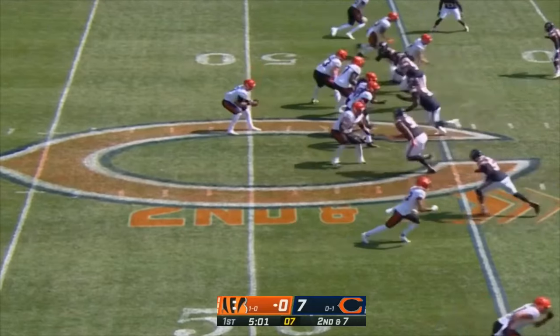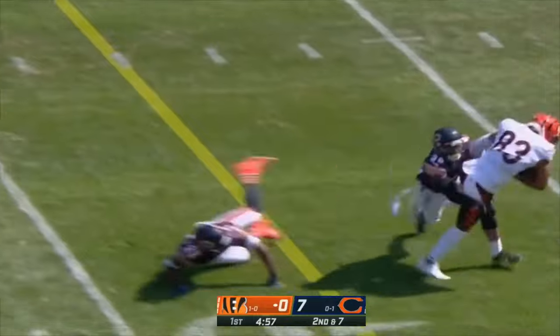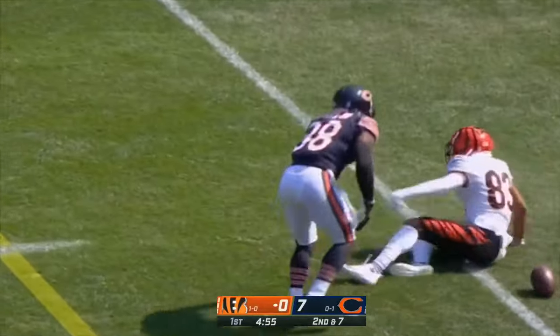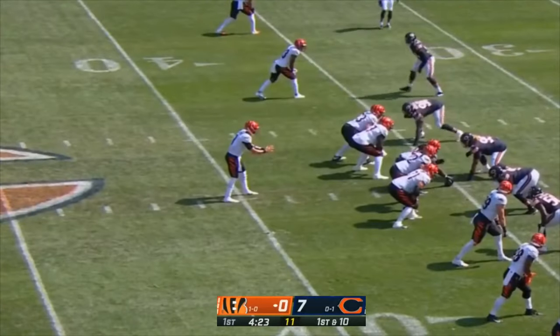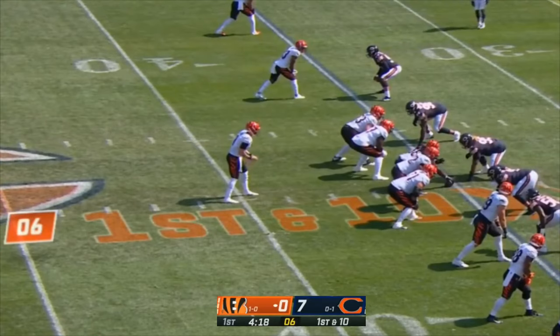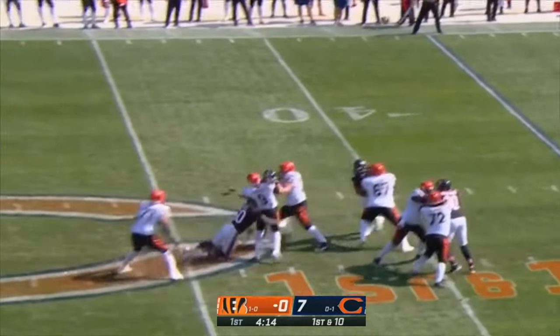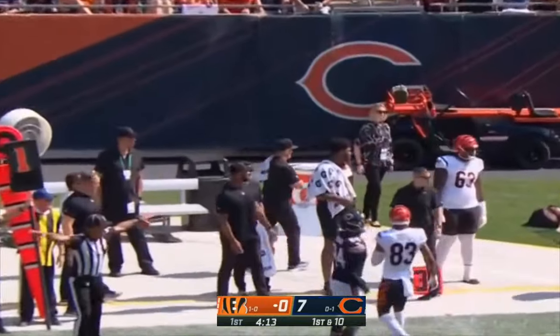Second and seven for the Bengals, down a touchdown. Burrow — nice catch by Boyd, ball a little bit behind him but Tyler Boyd was all alone. Back-to-back weeks, this Bears defense has had a taunting penalty — this one very costly as the Bengals continue into Bears territory. Pocket collapsing, Burrow throws it away.